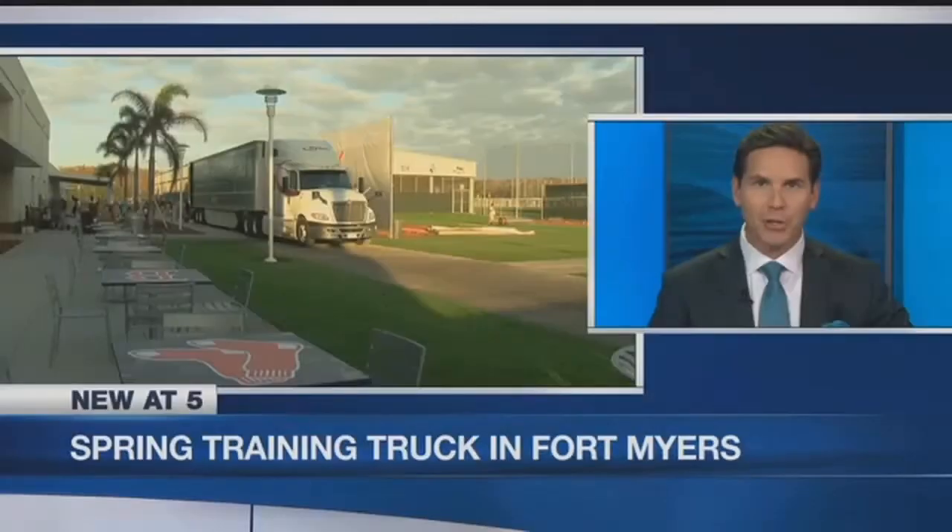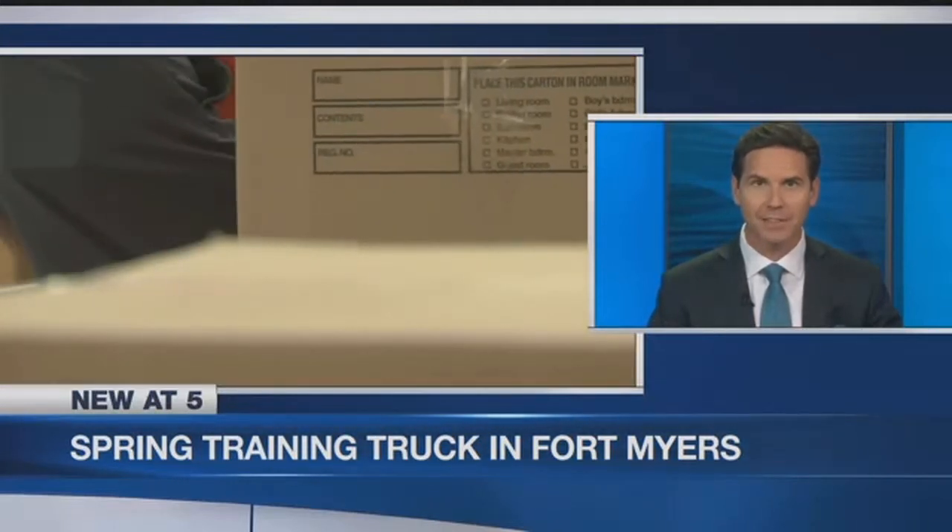The Red Sox spring training truck rolled up to JetBlue Park this morning. Pitchers and catchers report for their first workout on Valentine's Day. NBC2's Angelo Caruso has a preview of what this spring training season will look like.